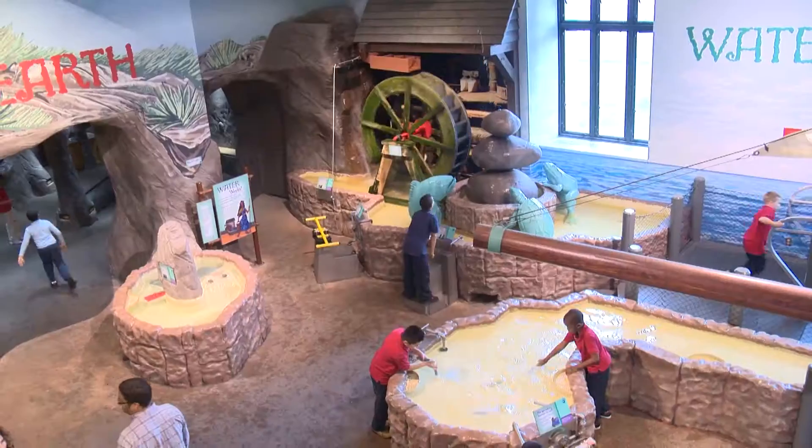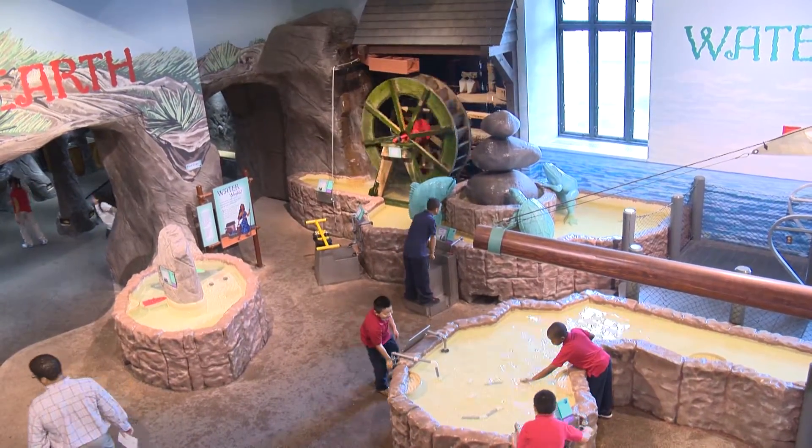For families, we have a wonderful time for families to come and enjoy learning together. We make science fun. We have 11 different core exhibits.